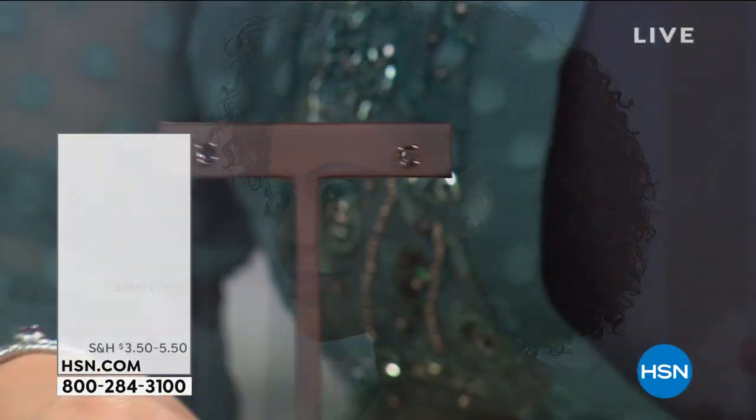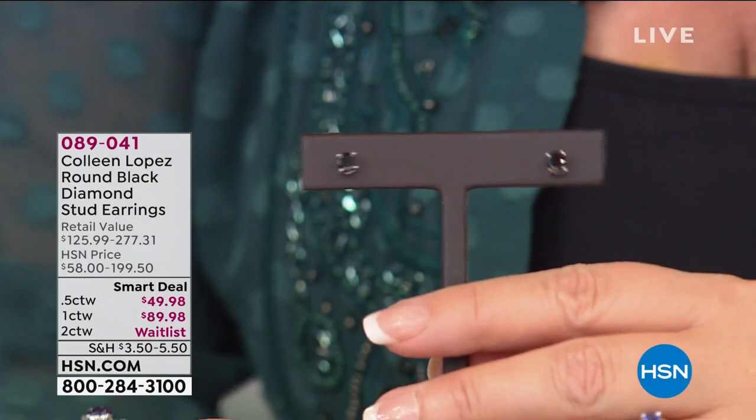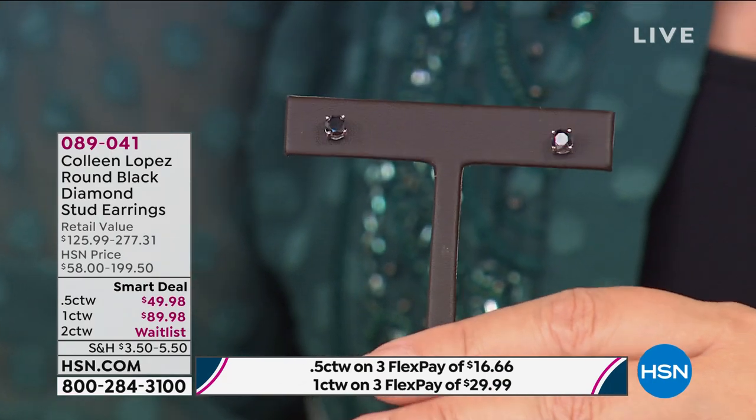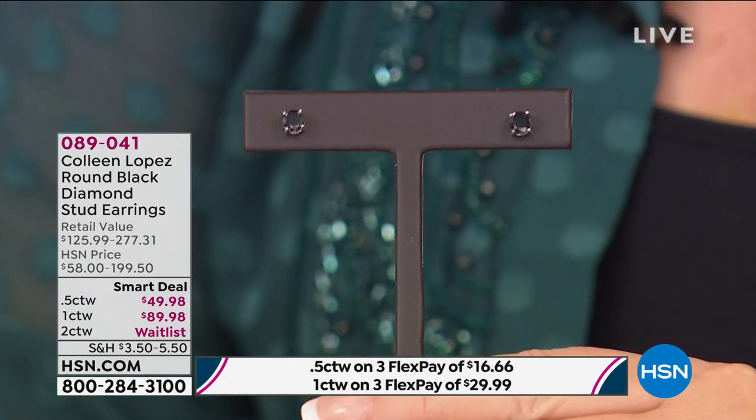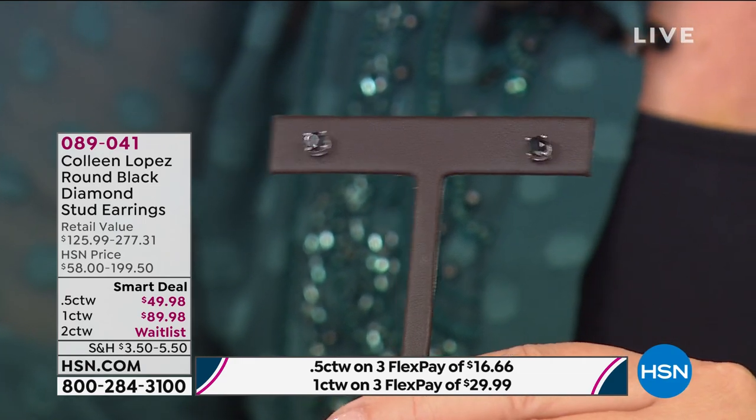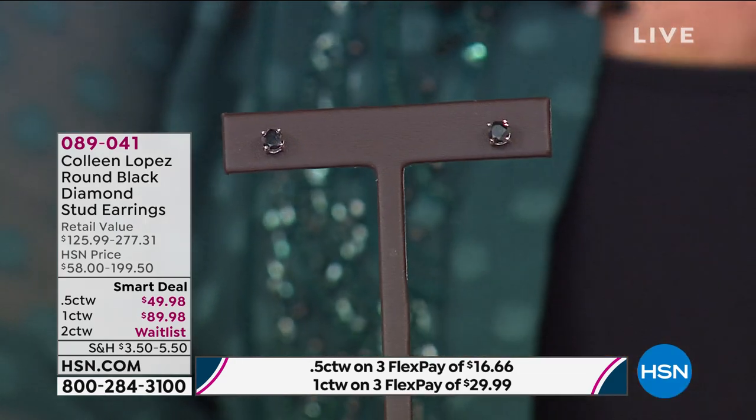We still have the other two choices. Do not wait — when they're gone, they are gone. This is a smart deal price, they launched earlier today. We have 1,200 out the door; we have your pair waiting. What a gift for someone — because you see white diamonds, but to get black diamond studs, that's very different and very unusual.